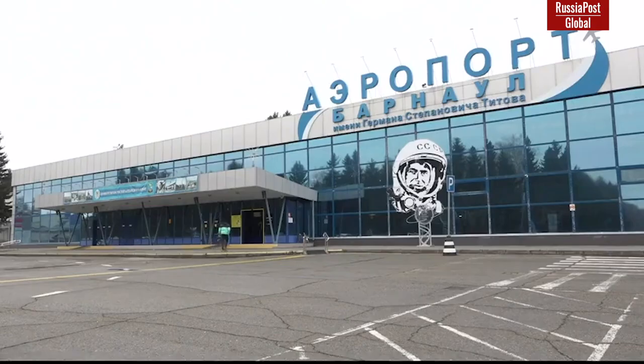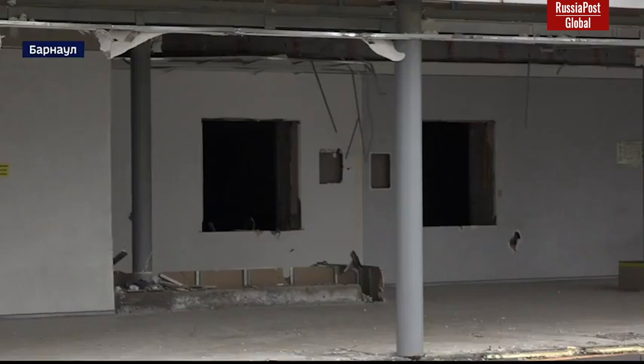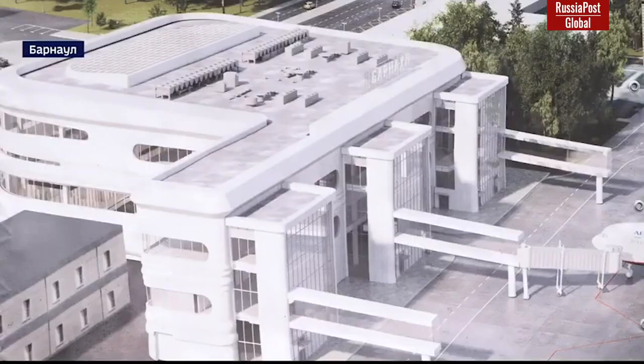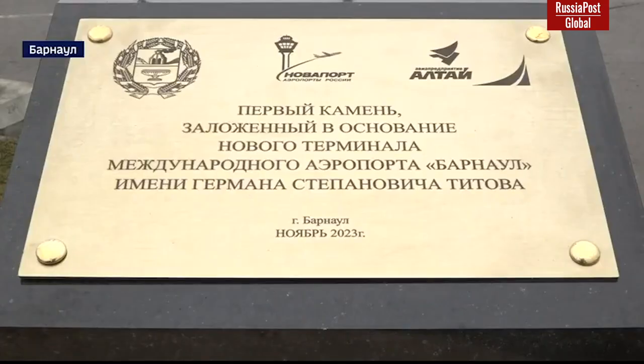Barnaul International Airport, named after German Titov, gave a start to the construction of a new air terminal complex for domestic airlines. The area of the new domestic air terminal will be about 10,000 square meters, which is twice the area of the current airport. Once opened, the terminal will be able to handle up to 600 passengers per hour, with an annual capacity of more than 1 million people.